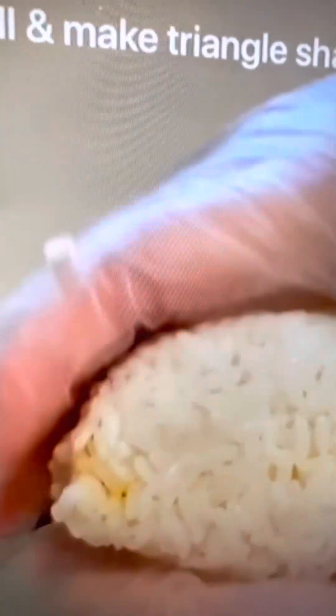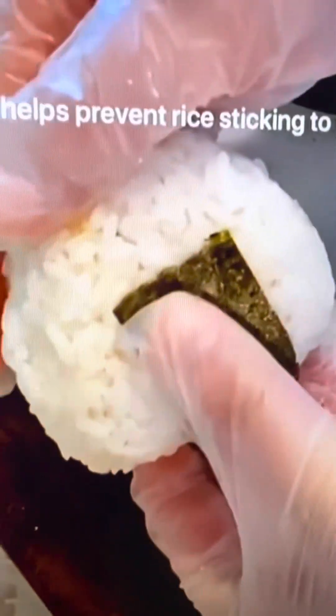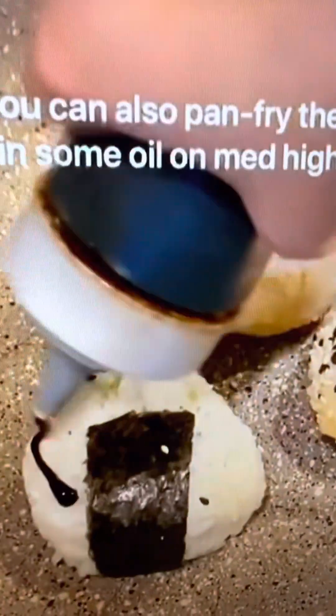Flatten your rice, add the filling, roll it into a ball, and then mold it into a triangle shape — it's helpful to use the side of your hand. Cut seaweed into small pieces and wrap it around the rice; this also helps prevent rice sticking to your hands when eating. You can also pan fry the onigiri in oil for a crispy version.